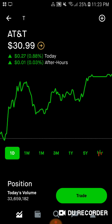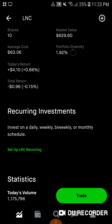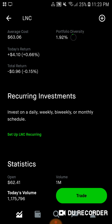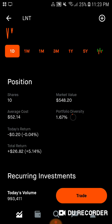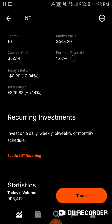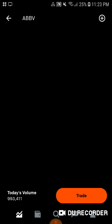Then we have Lincoln Financial Group. We have 10 shares, $629 of market value. Average cost is a little over $63, and almost 2% of the portfolio is in Lincoln Financial, up $4.10 today, up 0.66%. In total we're down nearly $1, down 0.15%. Then we have Alliant Energy, closed at around $55 today. 10 shares, about $550 of market value. Average cost is $52.14. 1.67% of the portfolio is in Alliant Energy, down $0.20 today, up $26.82 total, up 5.14%.